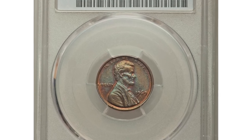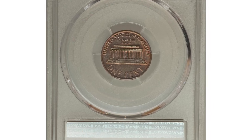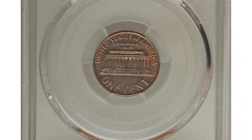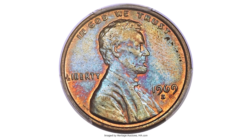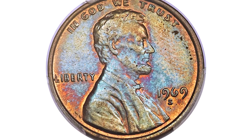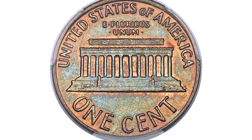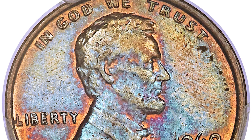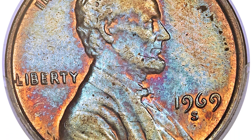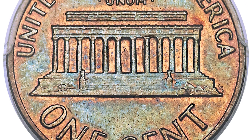Proceeding with the 1969-S Lincoln cent, a famous doubled die variety graded AU58 by PCGS — AU stands for About Uncirculated. The 1969-S doubled die Lincoln cent is the premier rarity in the series for variety collectors. It is also a major variety outside of Lincoln cent specialists, ranking second in Schechter and Garrett's 100 Greatest US Modern Coins.